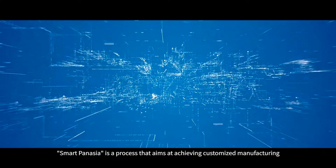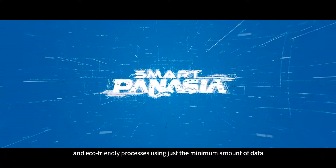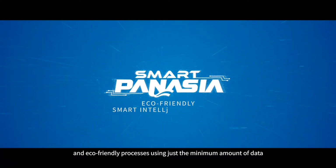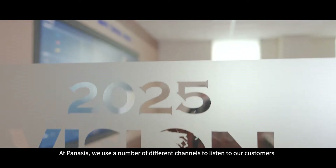Smart PanAsia is a process that aims at achieving customized manufacturing and eco-friendly processes using just the minimum amount of data.